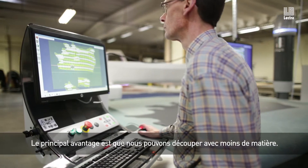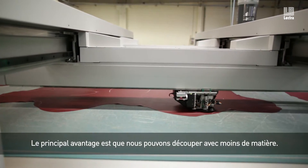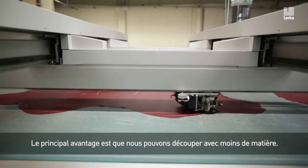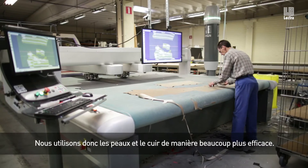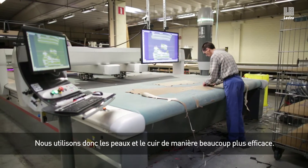Most of the benefits that we had were on the level that we can, first of all, cut with less material — so that we are using the hides in a more efficient way.